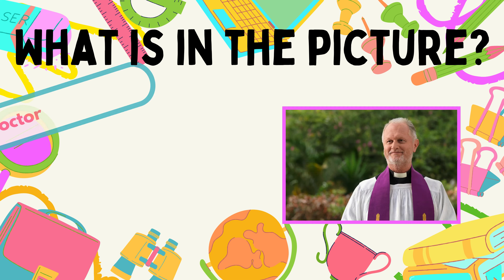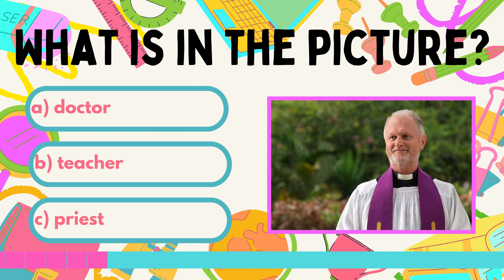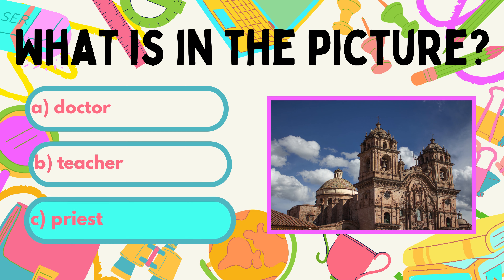What does this person do in life? He is A. Doctor. B. Teacher. Or C. Priest. He is a priest and you can find him in the church.